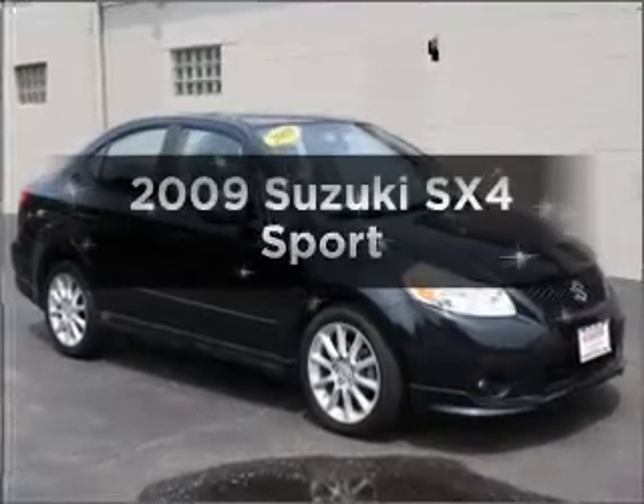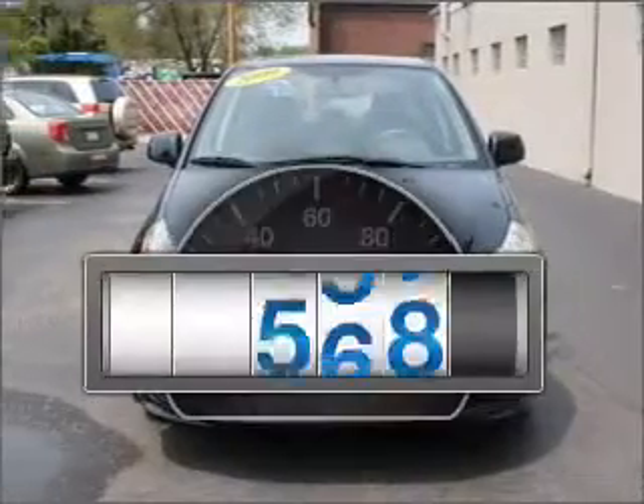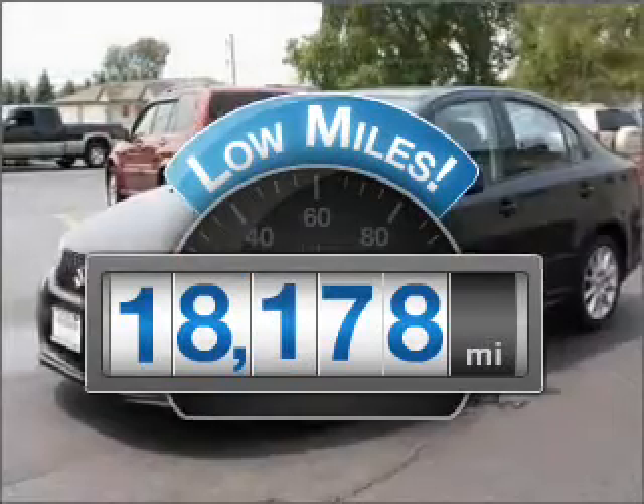Introducing the 2009 Suzuki SX-4. This is the set of wheels you've been looking for. Why worry about high mileage? Choosing a ride with lower mileage is the right choice for your busy life.